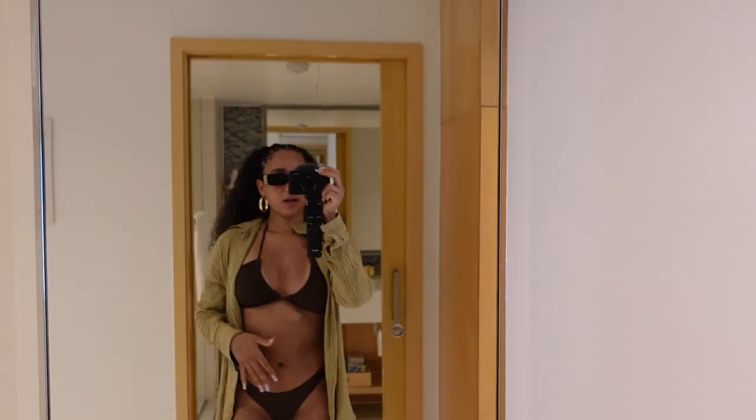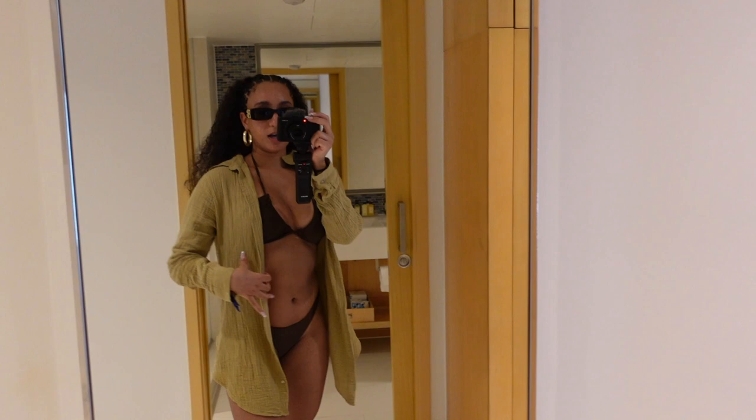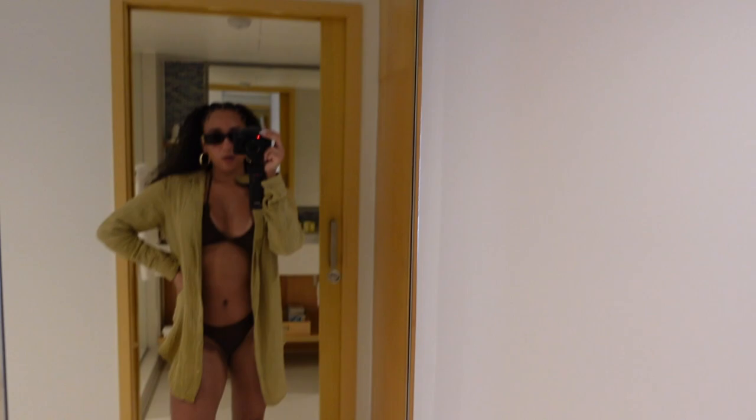Alright guys, so I didn't get to show you earlier but this is my bikini fit for the pool. My bikini is from Amazon. My cover-up is from Shein. My glasses are Balenciaga — and don't come for me, this is before the whole scandal, I had these already. My sandals are also from Amazon. I'll have it all in my storefront.